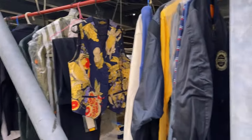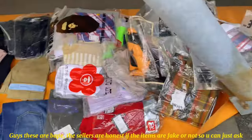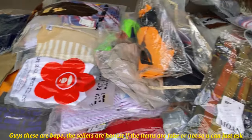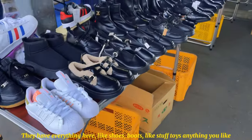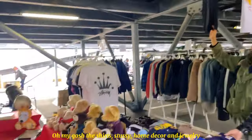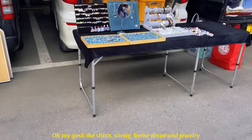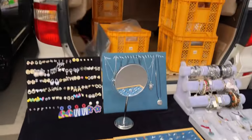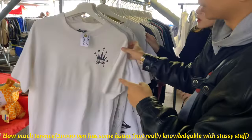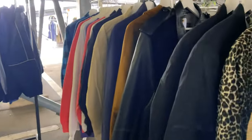It's real, guys — no fakes here. The sellers are honest and will tell you if something is fake or not. They have everything here — shoes, boots, stuffed toys. Oh my god, the shirts! Stussy, everything — designer, home decor, jewelry, hats. So kawaii! How much? 20,000 yen — oh wow, that's why!